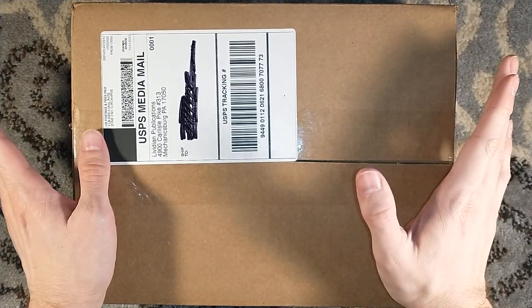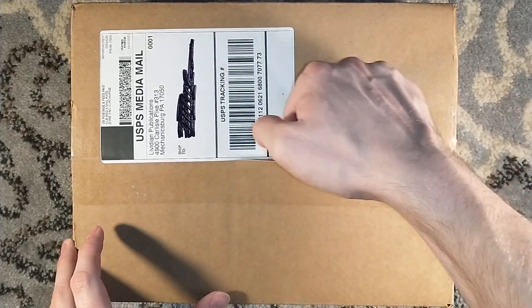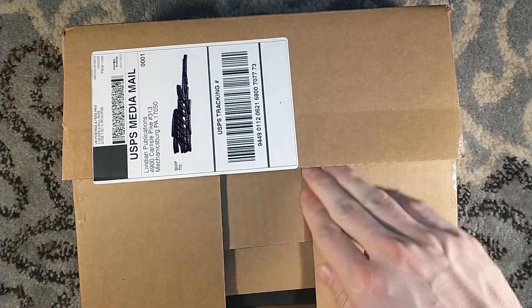Hello, and welcome to a Levidian Publications unboxing, one of my favorite types of unboxing — a Robert McCammon unboxing.